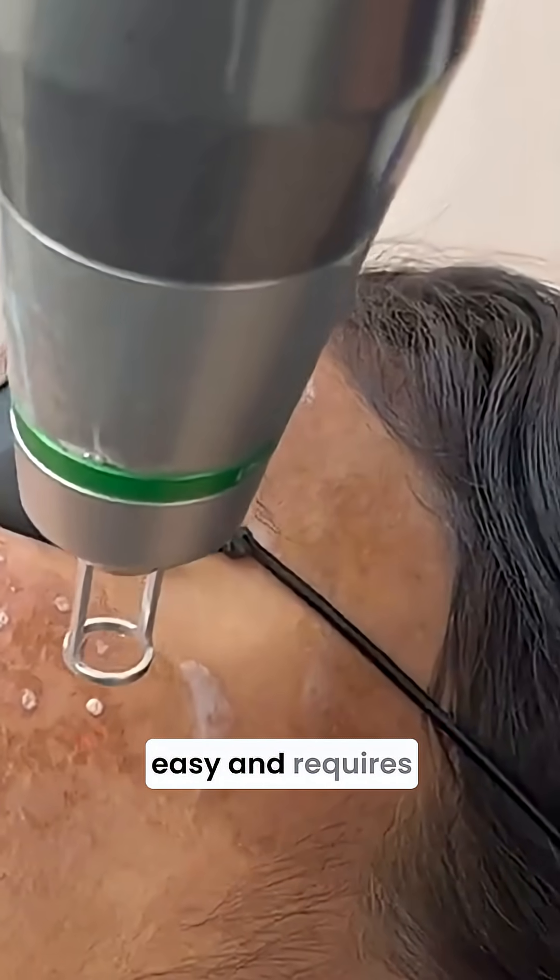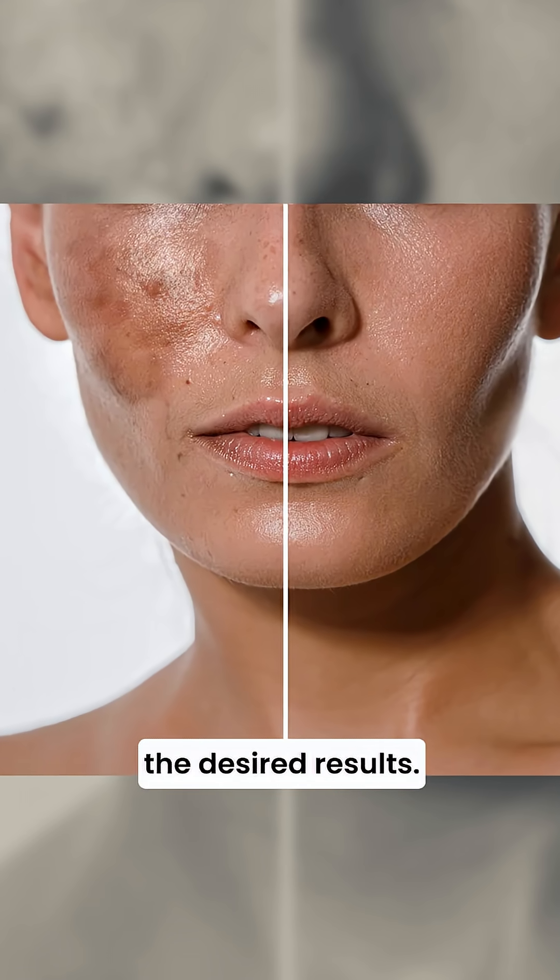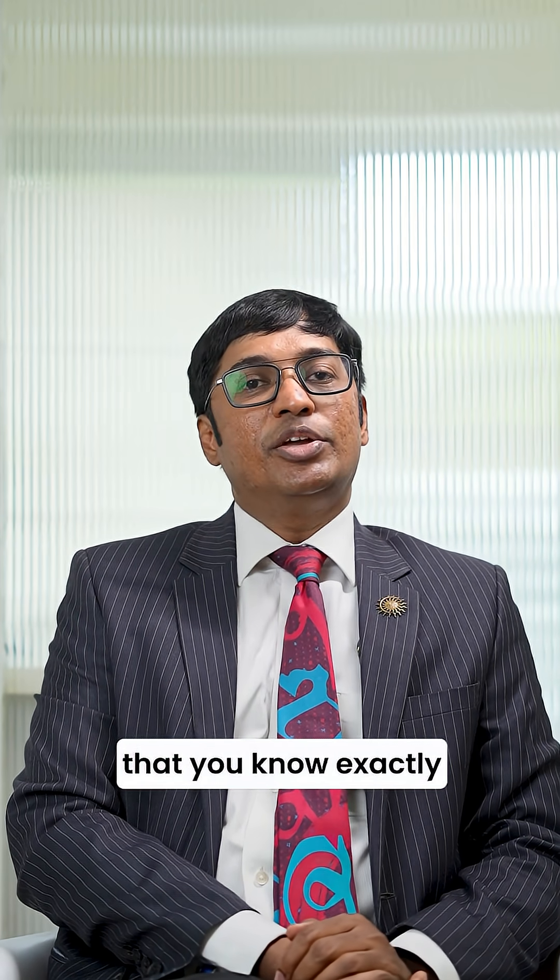The treatment of melasma is not easy and requires patience, but with the right approach and persistence, you can achieve the desired results. Save this video so that you know exactly where to start.